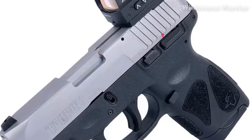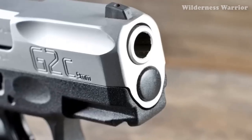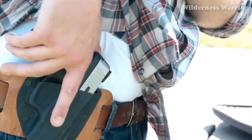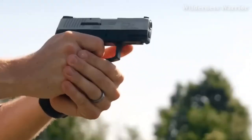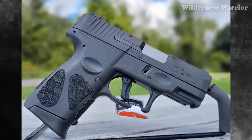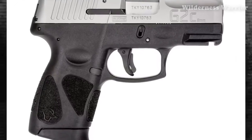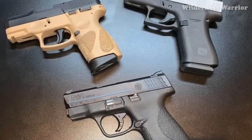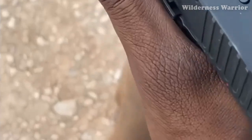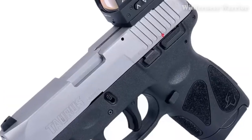The Taurus G2C comes with adjustable rear sights and a fixed front sight, and is available for an MSRP of $299.99. It's lightweight, compact, and reliable, with the stainless steel barrel ensuring accuracy and durability. The extended capacity of 12+1 rounds in 9mm or 10+1 in .40 S&W gives you plenty of firepower. For just $299.99, the Taurus G2C is an excellent choice for concealed carry — reliable, accurate, and great value for money.